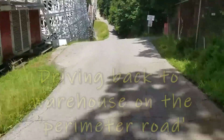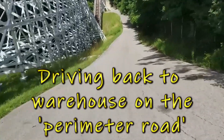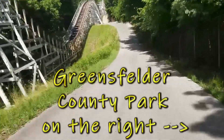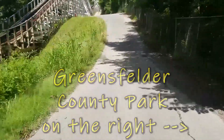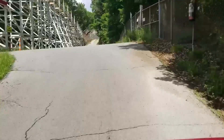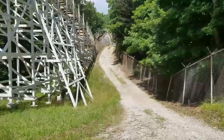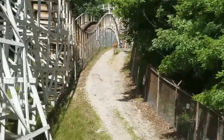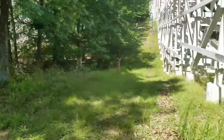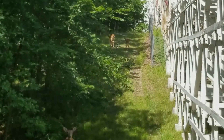So you might get a kick out of this. Here I am on my job delivering for the warehouse at Six Flags in Eureka, taking the perimeter road. This is the easiest way to get stuff to Hurricane Harbor. Deer!